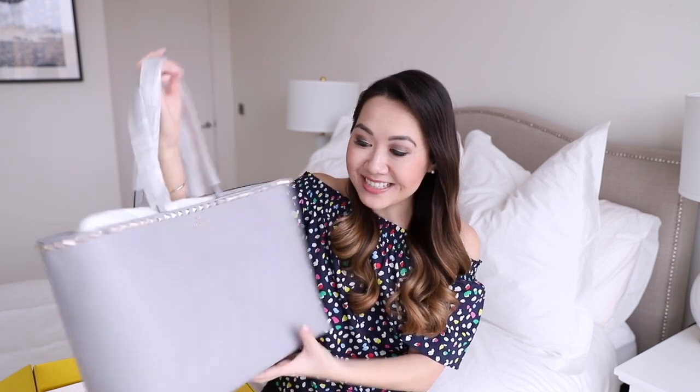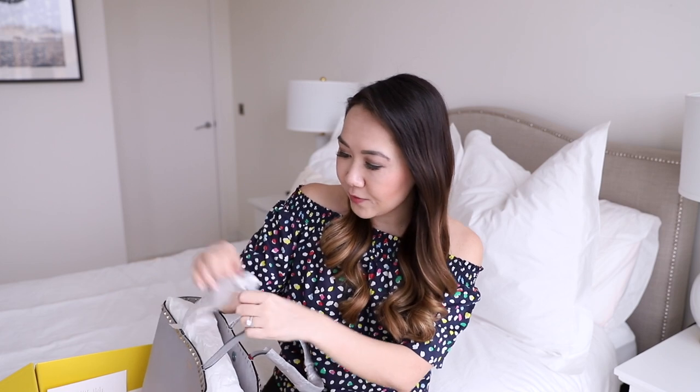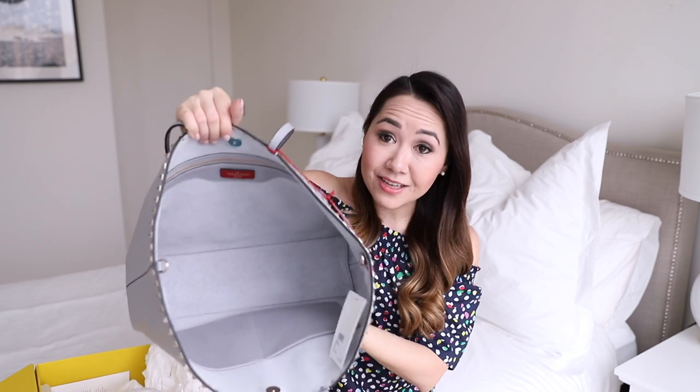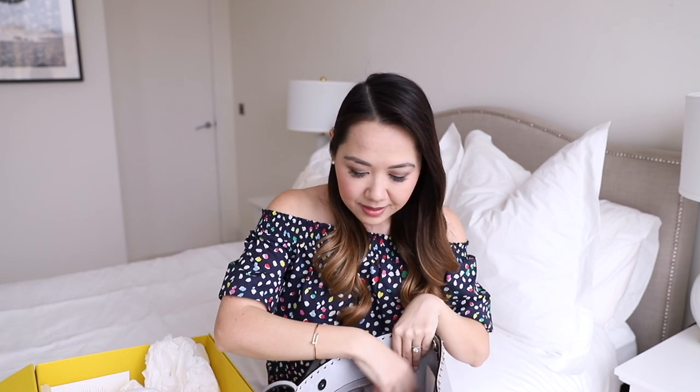Is that not the coolest tote you've ever seen? The colour is absolutely stunning — it's kind of a grey-blue colour, so I guess sometimes they call it Persian blue. It seems like it would be a really good neutral as well because it is so pale. On the inside you have a button closure which is actually quite strong, and then it's just a big wide open space with three pockets: a zipper pocket on one side which has a satin lining, and then two open pockets on the other side. It's a pretty roomy bag.